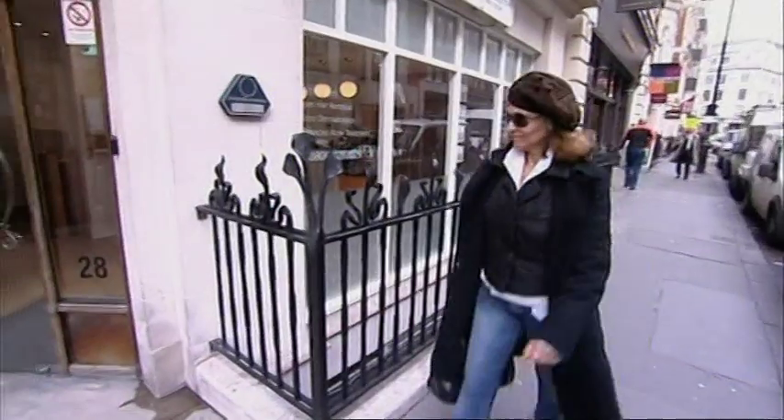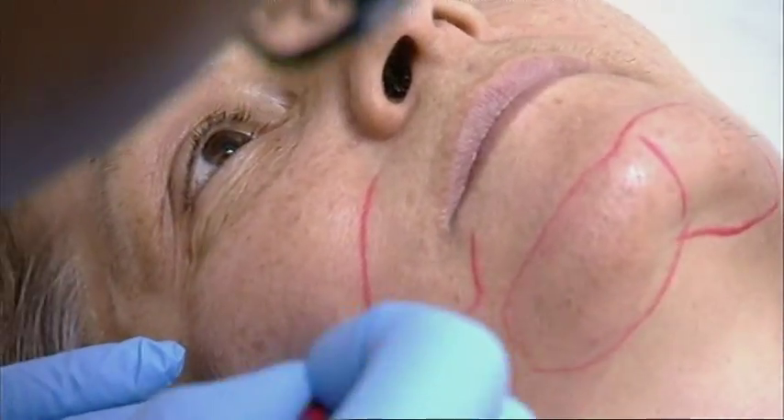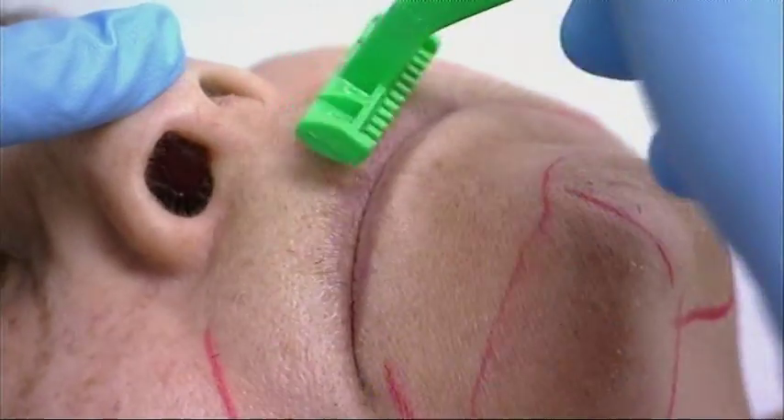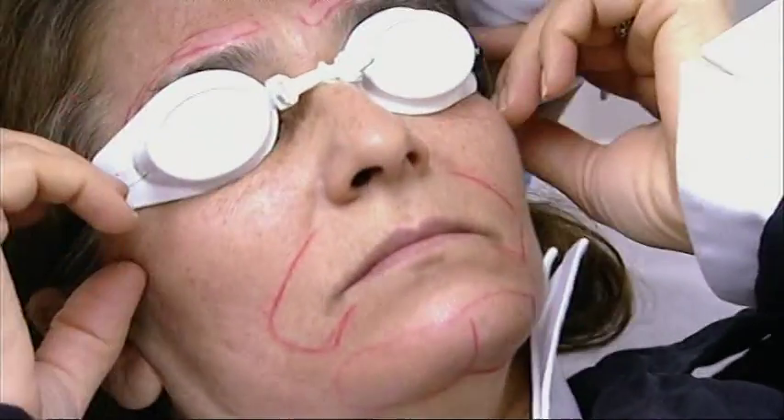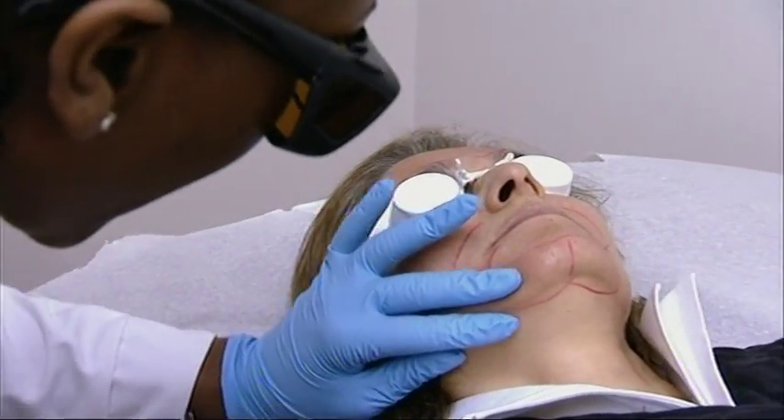So Sherry's booked in for a course of laser hair treatment. The areas to tackle are marked out and shaved. The practitioner explains: 'I'm just going to use the cold air just to blow over that particular area, then you're going to hear the actual laser shots itself, OK?'